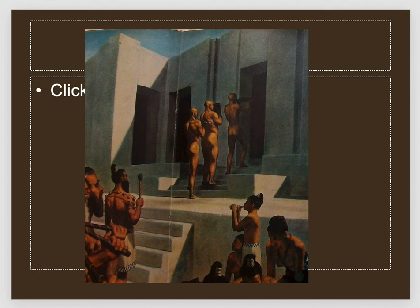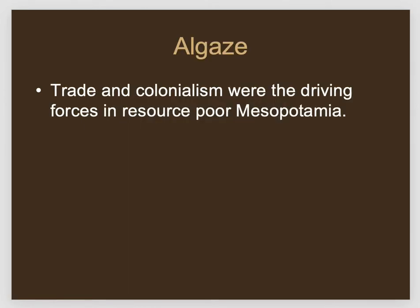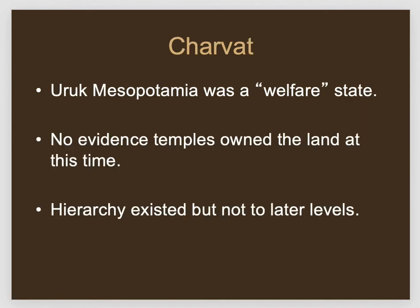This is almost the opposite of the Marxist approach: it's saying elites are there to serve people and the state benefits the overall population, whereas a Marxist would say the state serves only the elites and leaders. Guillermo Algaze thinks very strongly that trade was the driving force in state formation in Mesopotamia — the need for metals, stone, and wood necessitated organization, because trading over long distances required organizing merchants, producing goods, and managing logistics, which led to better administration and ultimately the state.